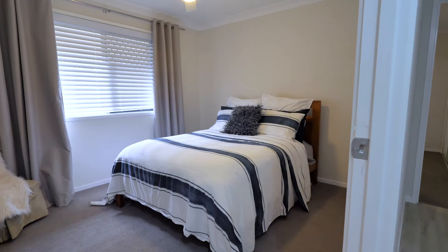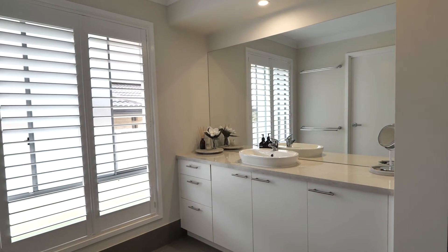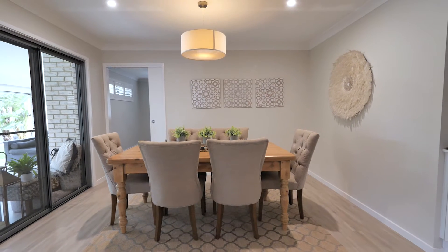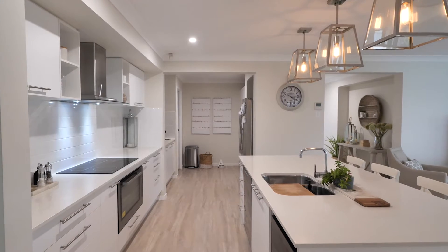Featuring four large bedrooms, the master suite has a large walk-in wardrobe and spacious ensuite. The large media room is at the rear of the home, away from all the hustle and bustle, while the stunning kitchen features stone bench tops, a 900mm oven and cooktop, and a spacious butler's pantry.